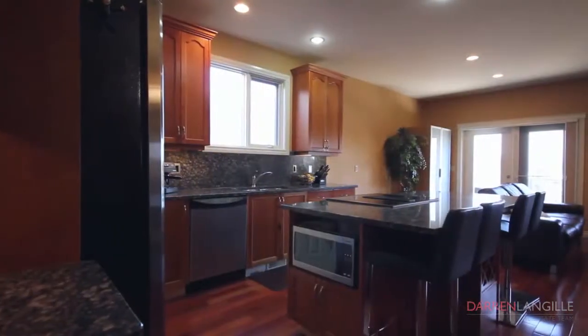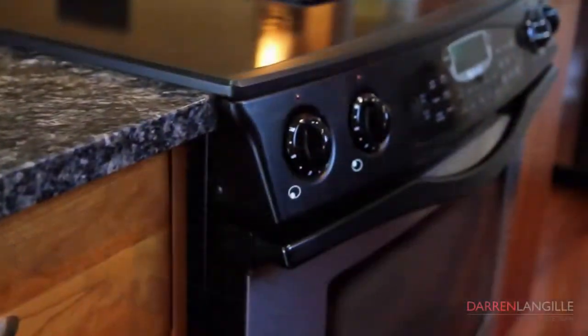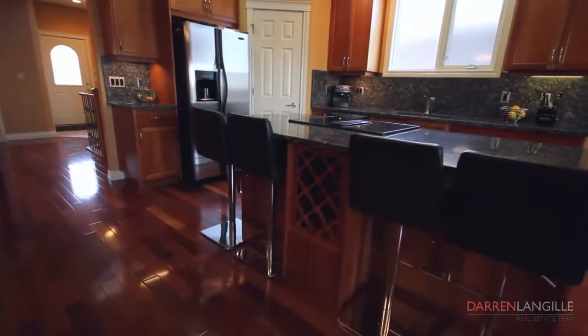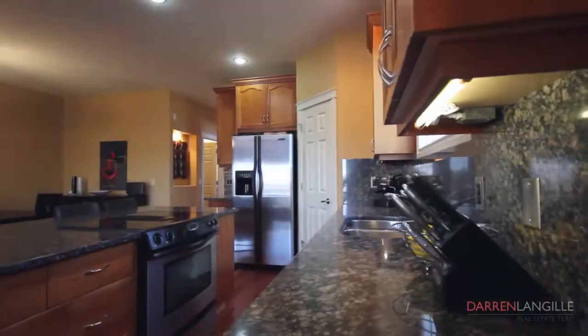The open concept kitchen has custom cherry wood cabinetry, granite counters and backsplash, stainless steel appliances including a Jenn-Air countertop glass stove, center island with eating bar and wine rack, and a great oversized pantry.